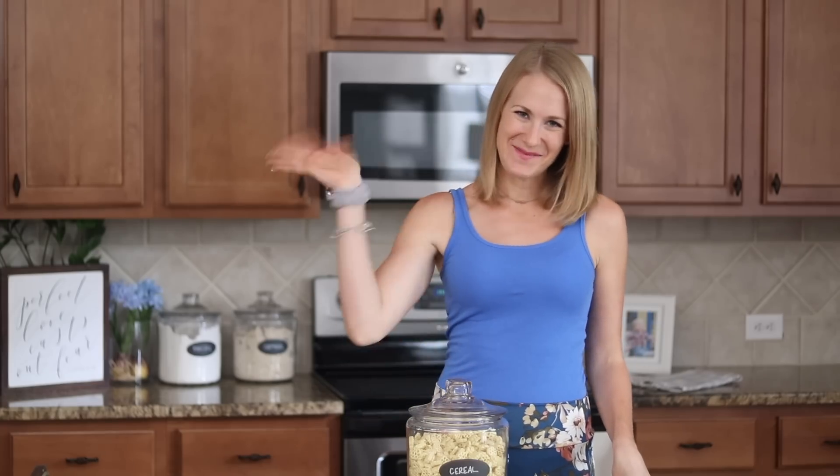If you enjoyed this video, definitely leave it a big thumbs up and subscribe so I can see you guys in the next one. I'm so thankful you guys are a part of this community. I love you and I'll see you soon. Bye!